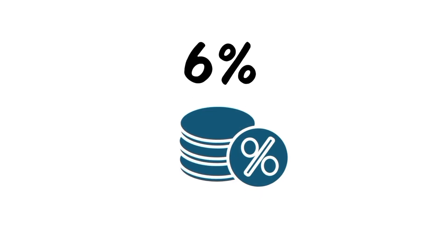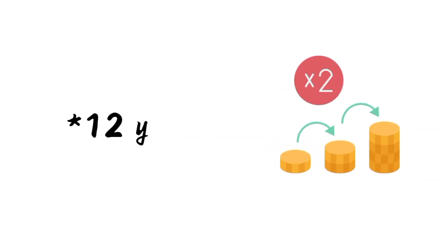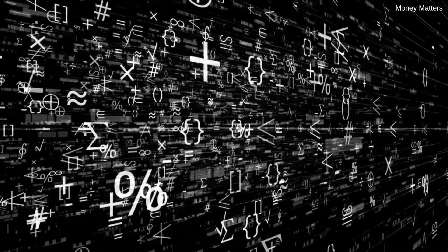So if you're getting a 6% interest rate, divide 72 by 6, and that tells you it'll take about 12 years for your money to double. If you're getting 8% interest, divide 72 by 8, and your money will double in 9 years. It's that simple.